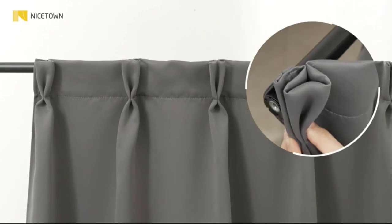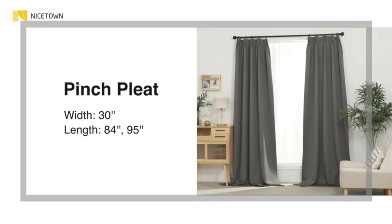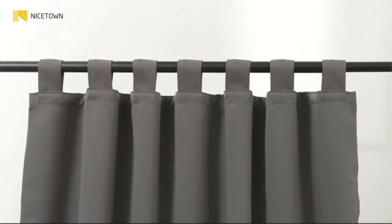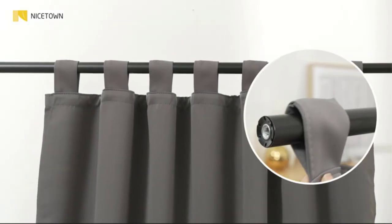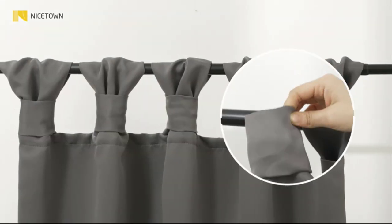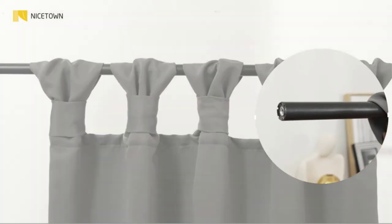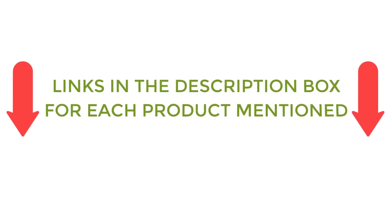There are many products available to choose from when it comes to the best soundproof curtains for noise reduction, each with different characteristics, benefits, and prices. To help you make a perfect decision, I did deep research, read tons of reviews, and compiled a list of the best soundproof curtains for noise reduction from reputable brands. So without any further delay, let's jump into the video.